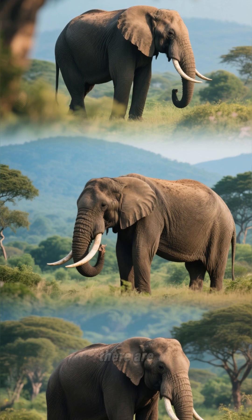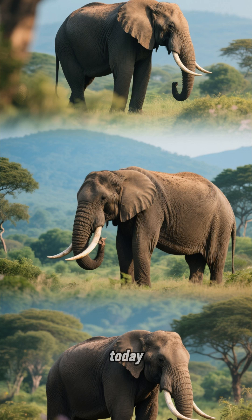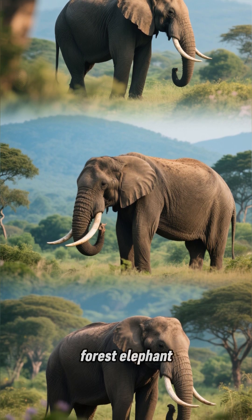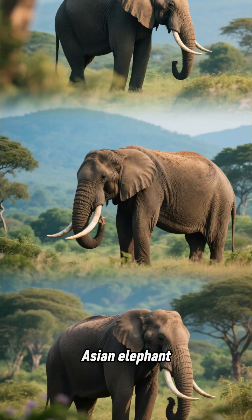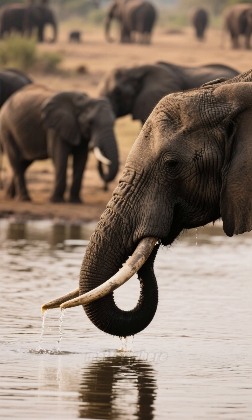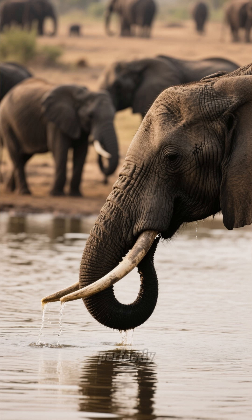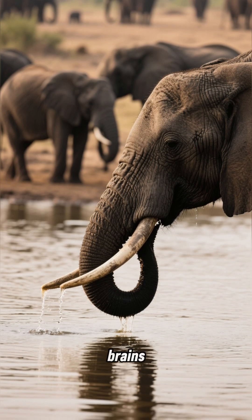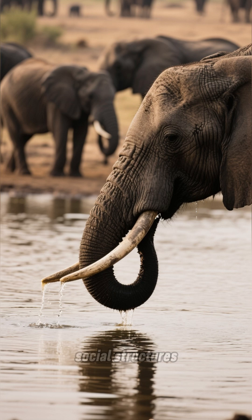And of course, there are the elephants we know today: the African savannah elephant, the African forest elephant, and the Asian elephant. Each one is perfectly adapted to its environment. No matter where you find them, elephants are perfectly adapted for a life on land, thanks to their big brains, long trunks, and strong social structures.